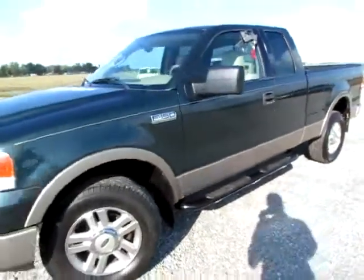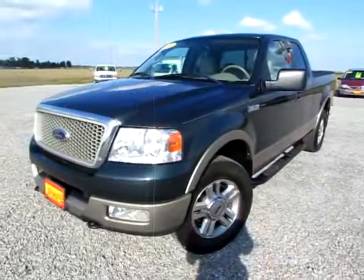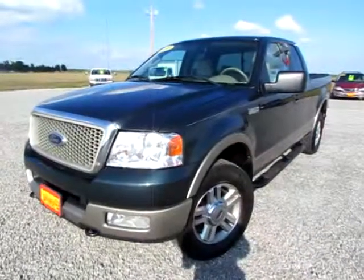Go to 419cars.com, or if you're already at our website, just call us. We'll be glad to help you schedule a test drive for this 2004 F-150 Lariat.